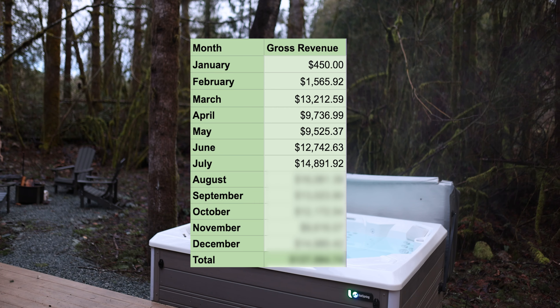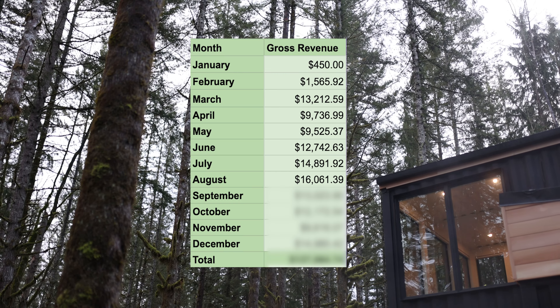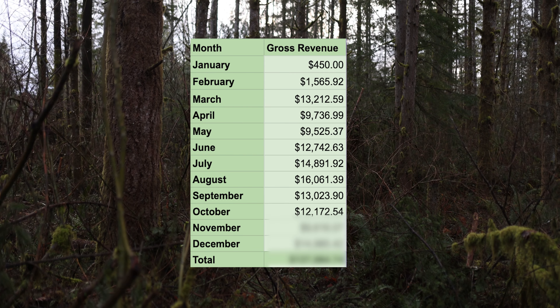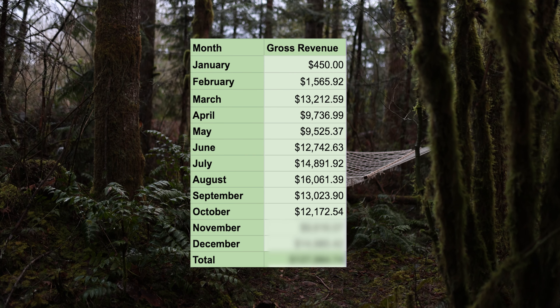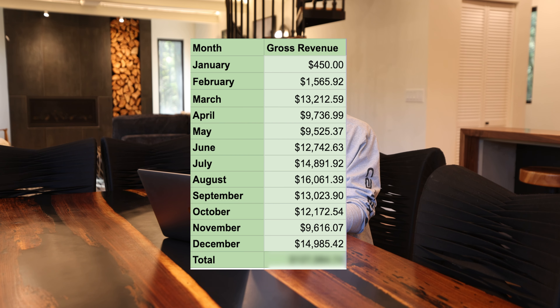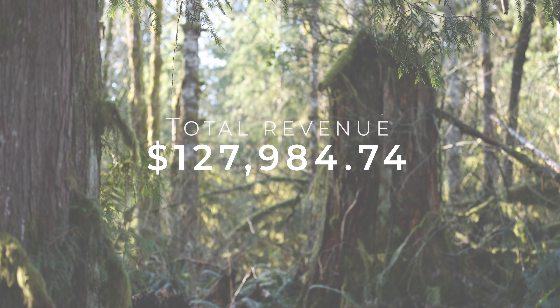July was $14,890. August at $16,061. September was $13,023. October was $12,172. November dipped down to $9,600, which I figured was the transition from fall — the whole forest turns orange, it's so pretty. December came in at just under $15,000, bringing the total revenue the Pacific Bin generated in one year to $127,984.